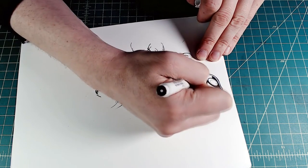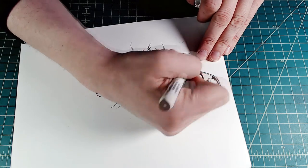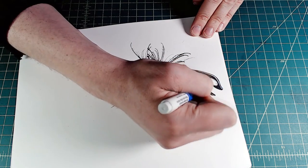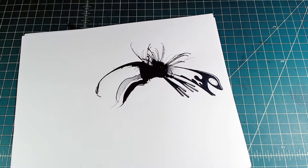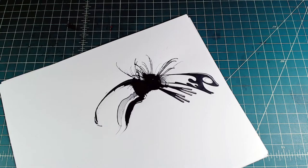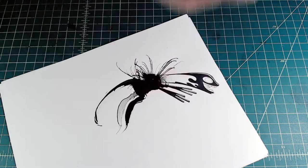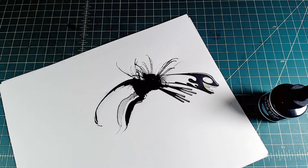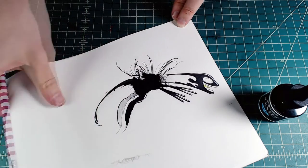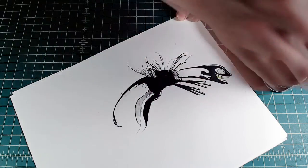Usually I leave these things open-ended — I don't place anything outside the drawing that suggests what the monster is interested in. But this one so eagerly jumped at something that I didn't want it to just jump at nothing. So I thought maybe it eats the ink that fuels it and makes it exist and grow possibly. Maybe it's really interested in this ink jar. It took me a little while to place it correctly.